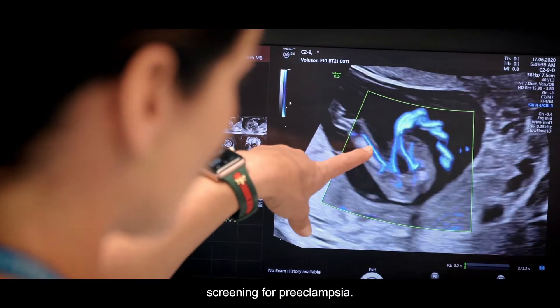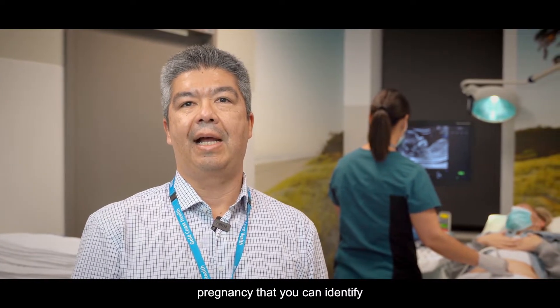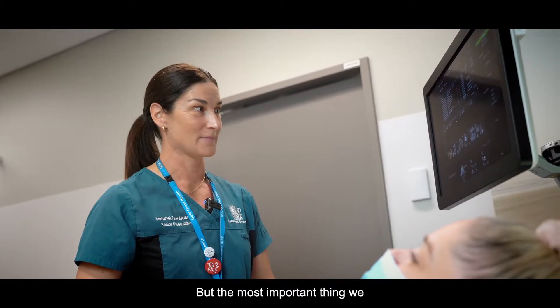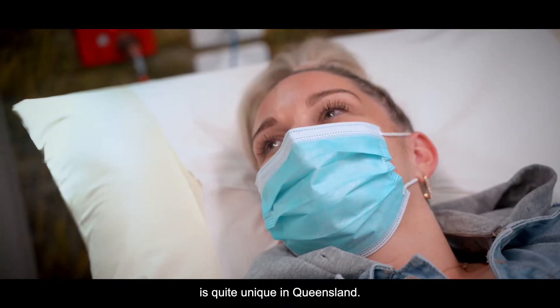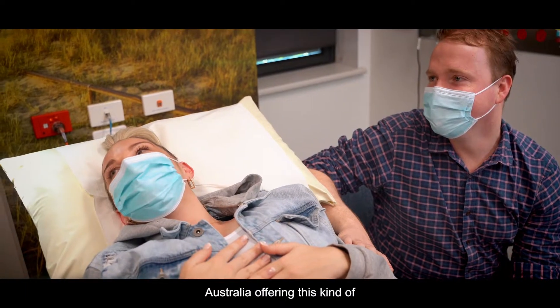We also offer a screening for preeclampsia. Preeclampsia is high blood pressure at the end of pregnancy, and we can identify a high-risk group in early pregnancy. Most importantly, we can prevent it. This service is quite unique in Queensland — we are the third hospital in Australia offering this kind of service.